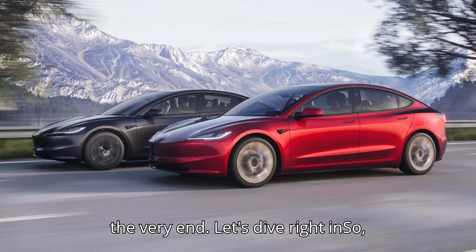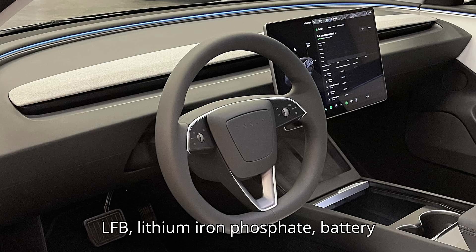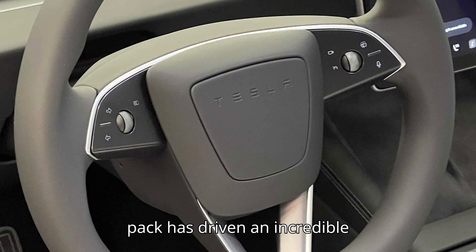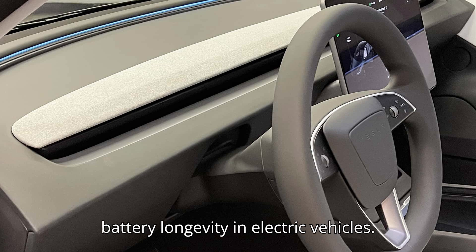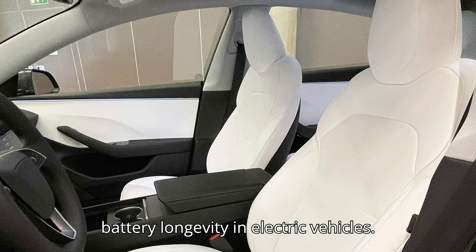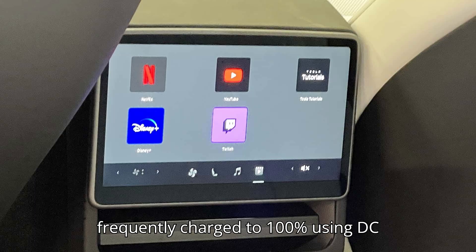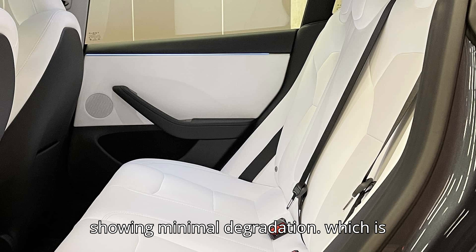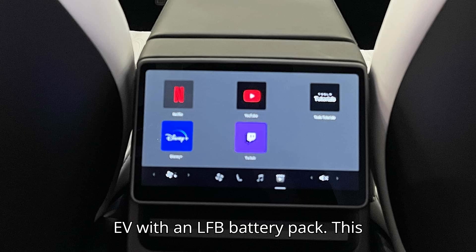Let's dive right in. Here's a story that might just surprise you. A Tesla Model 3 owner with an LFP — Lithium Iron Phosphate — battery pack has driven an incredible 110,000 miles, and the results will definitely get you thinking about battery longevity in electric vehicles. Despite being frequently charged to 100% using DC fast charging, the car's battery is showing minimal degradation, which is fantastic news for anyone considering an EV with an LFP battery pack.